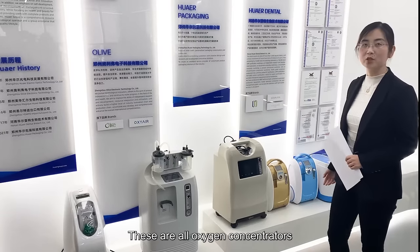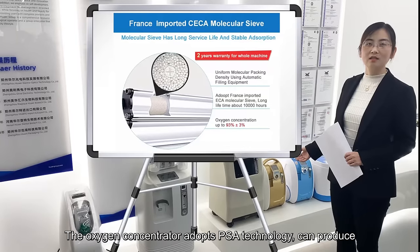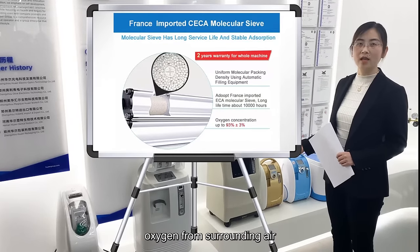This Oxygen Concentrator adopts PSA technology. It can produce oxygen from the surrounding air.